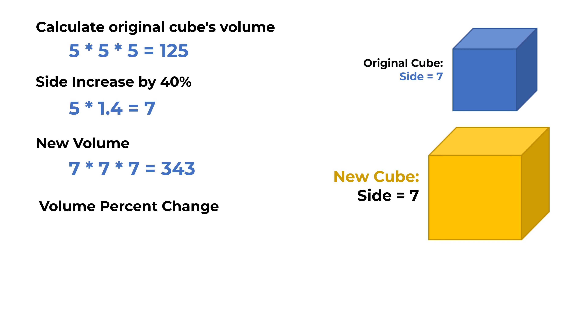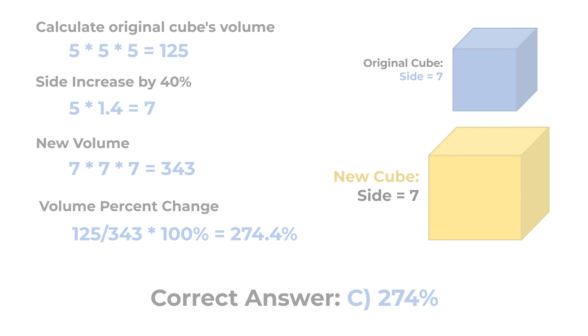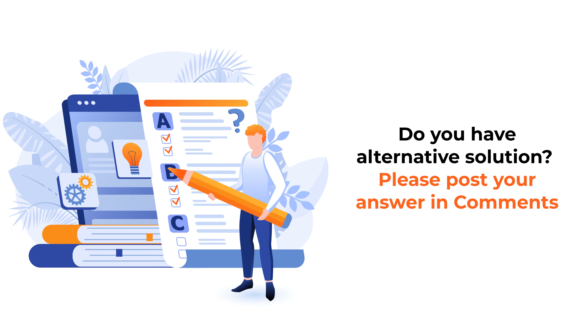To calculate the volume percent change, we divide 125, which is the original cube's volume, by 343 and multiply by 100%. The result is equal to 274%. So the correct choice here is C, 274%. Hopefully you've nailed this question and now know how to answer similar problems on the test.